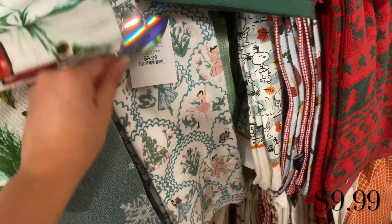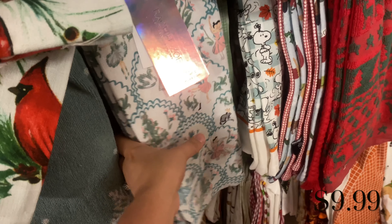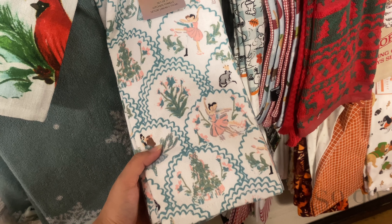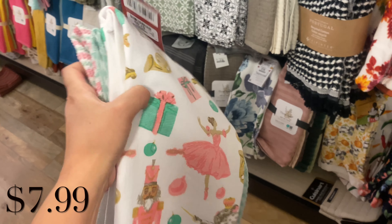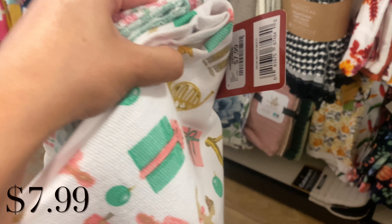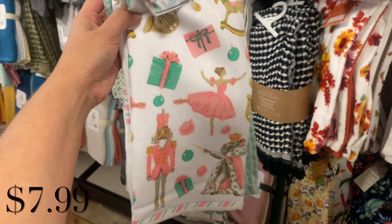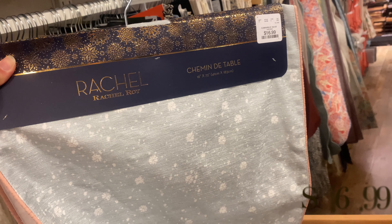Also in the kitchen area I found these towels from Rachel Zoe — a beautiful nutcracker-themed kitchen towel for $9.99. But I ended up taking a different one that was also nutcracker themed, from a different brand, and actually cheaper at $7.99. Look at how gorgeous this is.